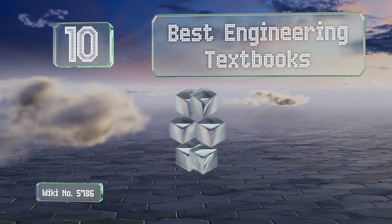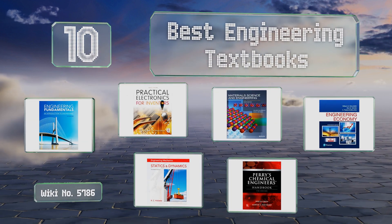EasyVid presents the 10 best engineering textbooks. Let's get started with the list.